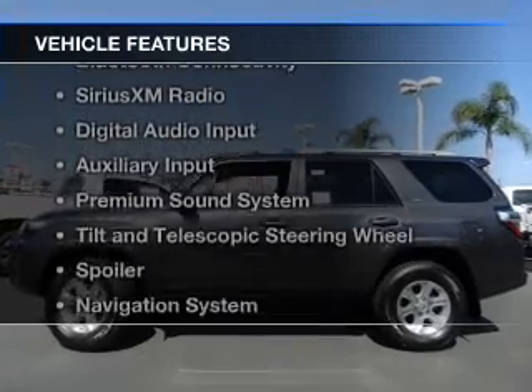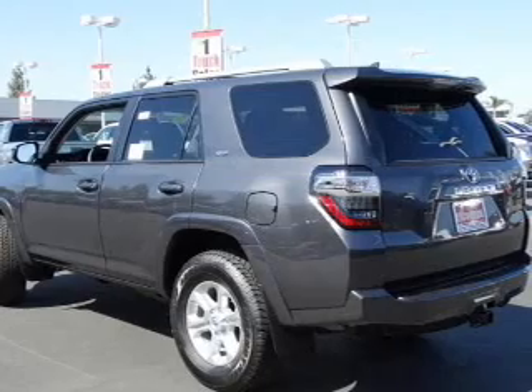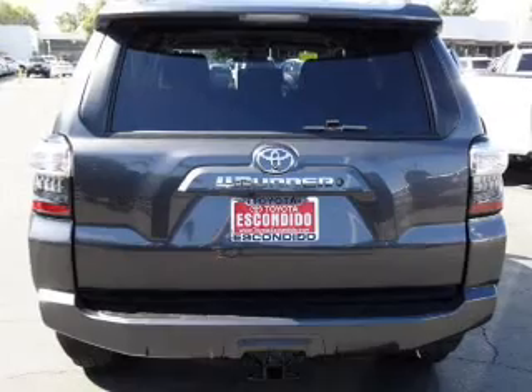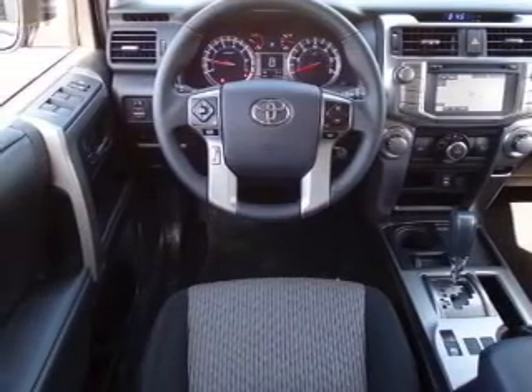The features include Bluetooth connectivity, Sirius XM satellite radio, digital audio input, an auxiliary input, a premium sound system, tilt and telescopic steering wheel, a spoiler, a navigation system, iPod integration, and roof rails.